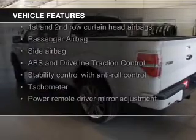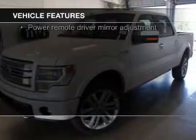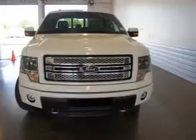heated seats, power folding mirrors, Sirius XM satellite radio, auto dimming mirrors, an adjustable tilt steering wheel, a navigation system, an alarm system, power seats, and cruise control.